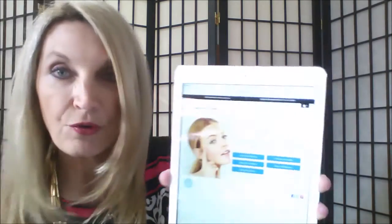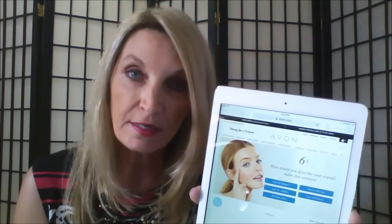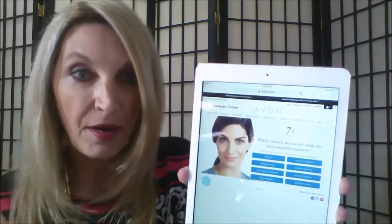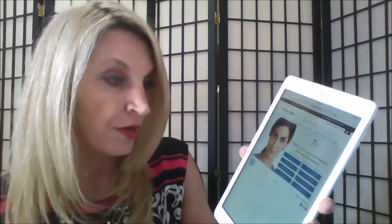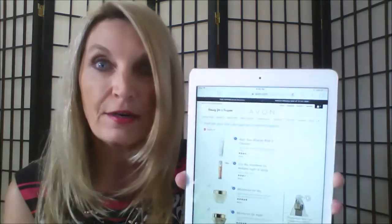Then it's asking me, how would you describe your overall main skin concern? Oftentimes what might be a skin concern for me might not be a skin concern for somebody else. It's asking: do I have lack of radiance, lines and wrinkles, uneven skin tone, loss of firmness? I'm going to answer all of the above. Then my seventh question: which concern do you feel needs the most targeted treatment? Options include dryness, rough texture, fine lines and wrinkles, lack of radiance, uneven skin tone, loss of firmness, deep wrinkles. For me, I'm going to hit all of the above.